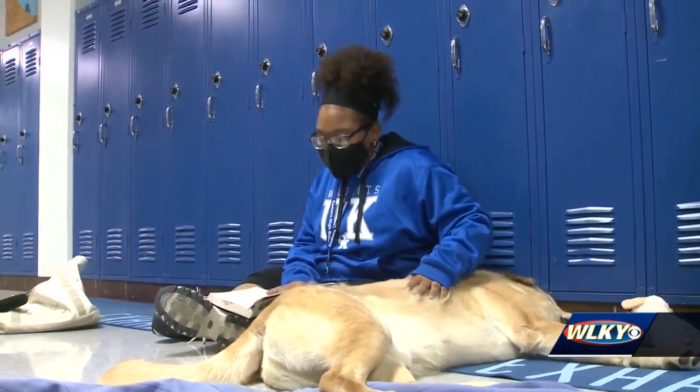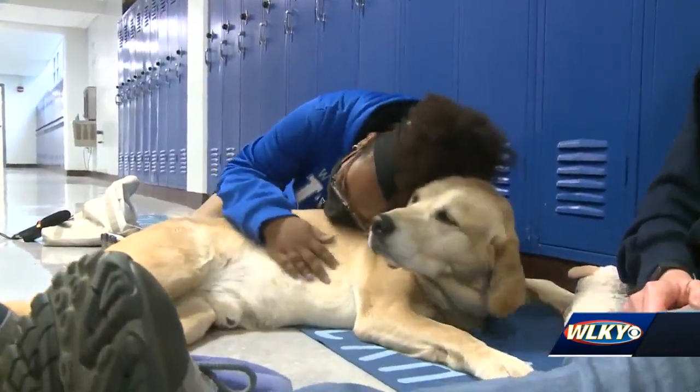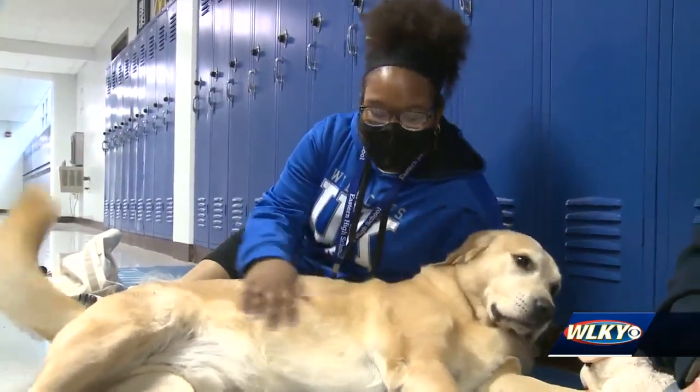For Wayna, having Omni by her side as she reads is calming — it relieves stress. And for the teacher, Ms. Cobb, that is mission accomplished. At Eastern High School, Natasha Williams, WLKY News.